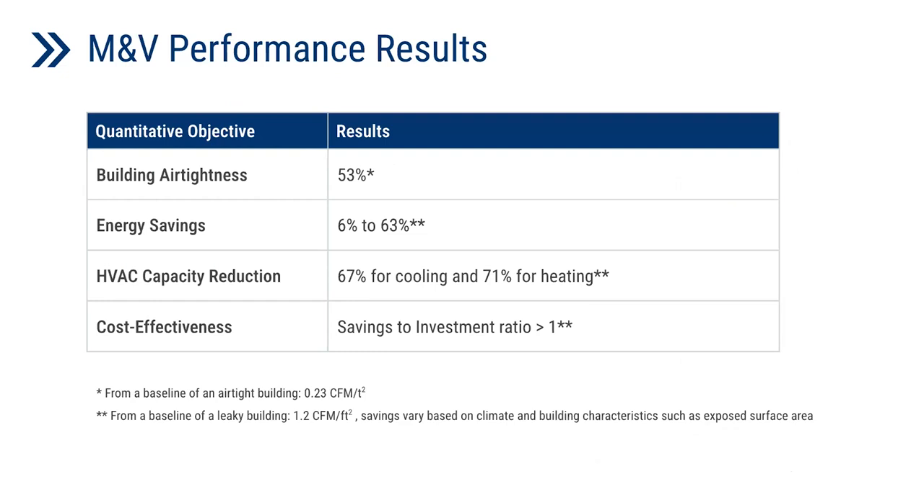This table shows the major outcomes of our M&V performance results. The building airtightness through our demonstration increased by 53% — it was initially 0.23 CFM per square foot at 75 Pascals, and was lowered to 0.11 CFM per square foot. Energy modeling shows savings of 6 to 63% on energy use. Regarding HVAC capacity reduction, a maximum of 67% reduction for cooling and 71% reduction for heating is achieved for buildings with a leaky baseline located in cold climates and with a large exposed surface area. The savings-to-investment ratio exceeded 140 for specific buildings.